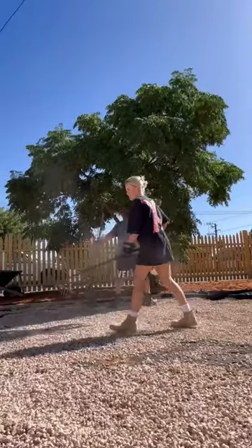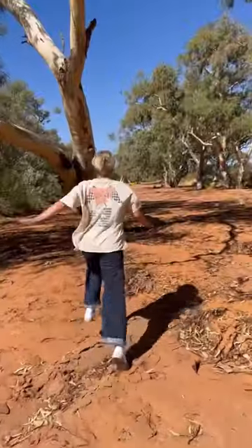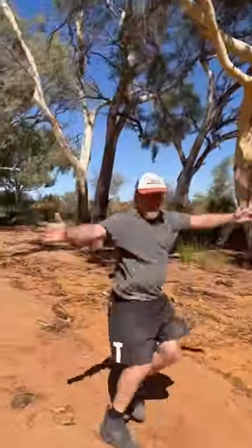My dad and I have had the best time renovating with each other, and who knows — maybe when my home is done, we might actually renovate another house, but that's a story for another day.